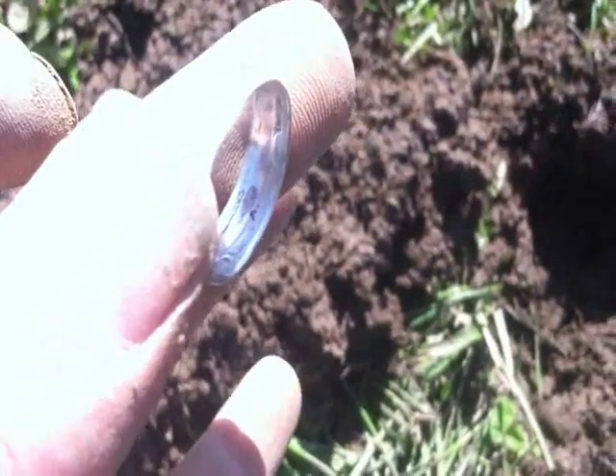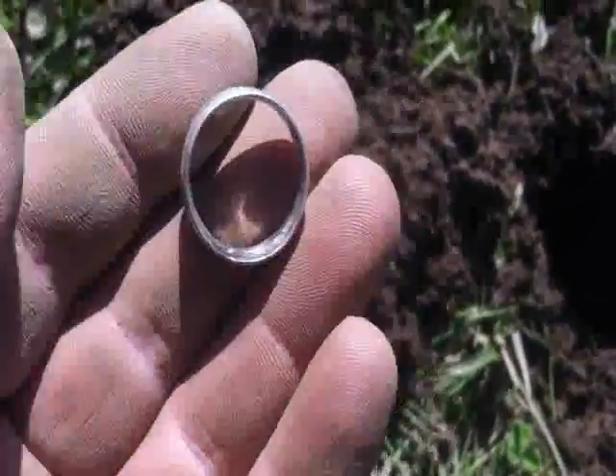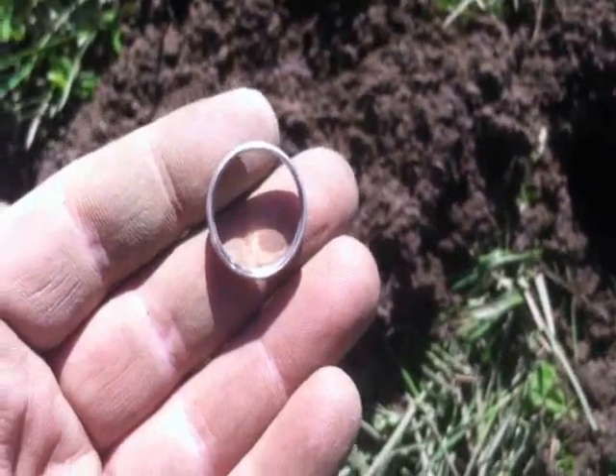That's either from a Walker half dollar or maybe a Standing Liberty — I'm not sure. We'll check it out better when we get back. Woohoo! Sweet — another piece of silver!